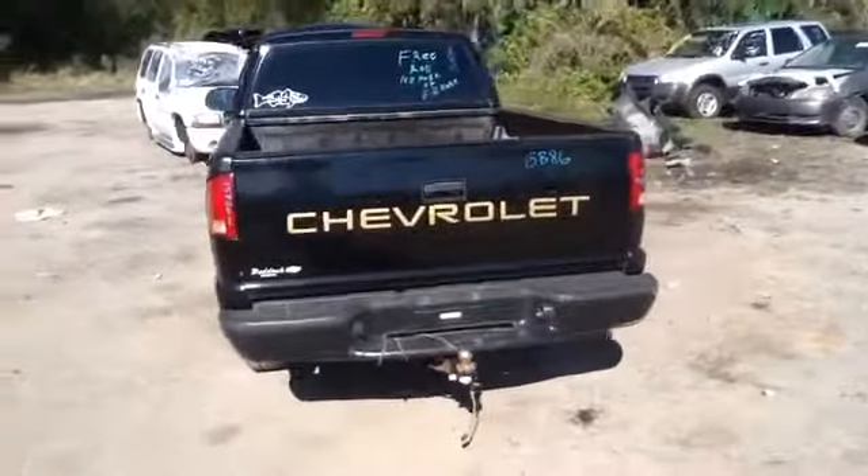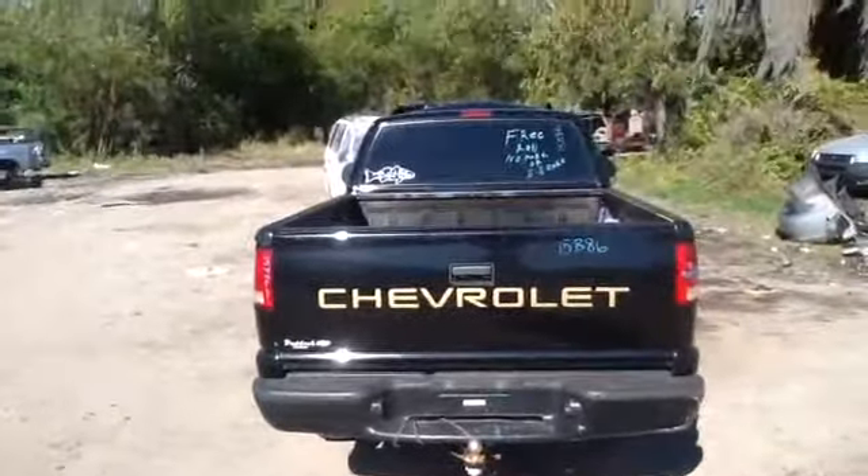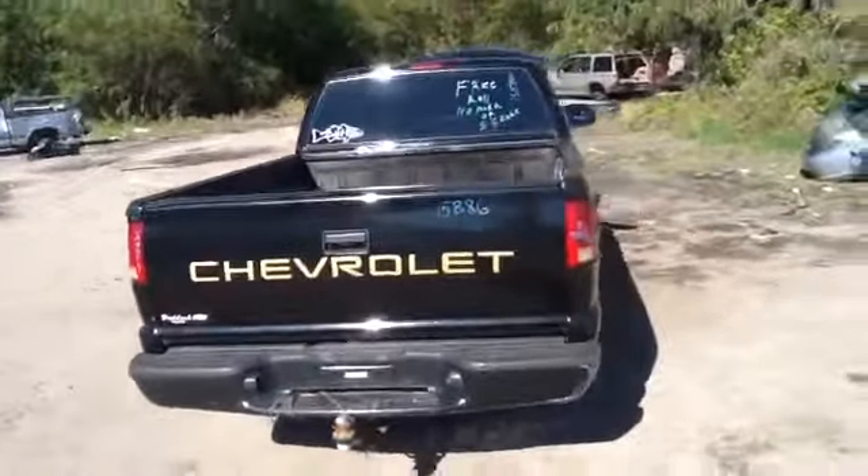As you see, we've got a beautiful tailgate here, tail lights, rear bumper, trailer hitch, back glass solid, third brake light, all in great shape.